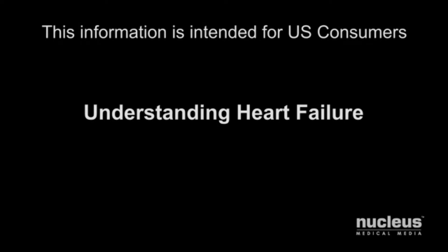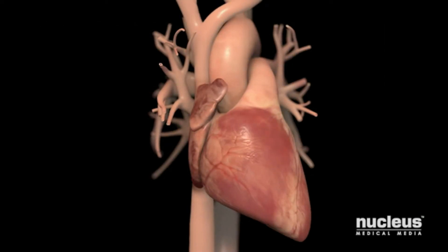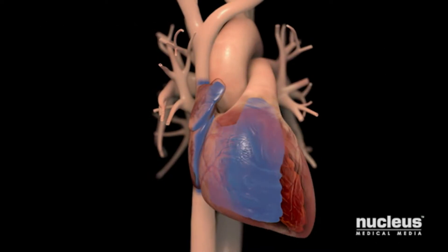You or someone you know may have been diagnosed with heart failure. This video will help you understand how heart failure affects your heart and body. If you have heart failure, your heart can't pump enough blood to meet your body's needs.